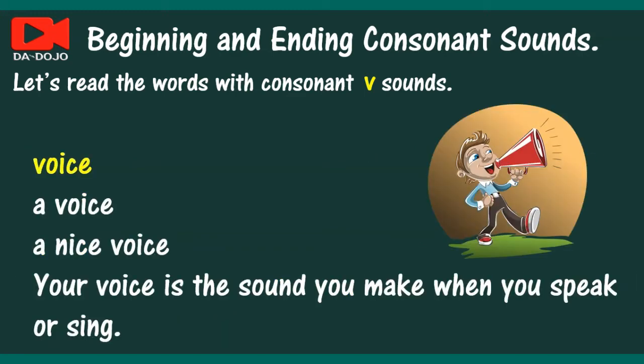Voice. A voice. A nice voice. Your voice is the sound you make when you speak or sing.